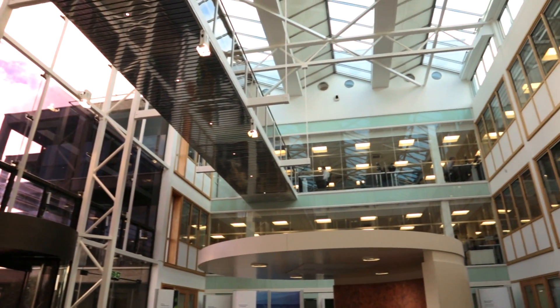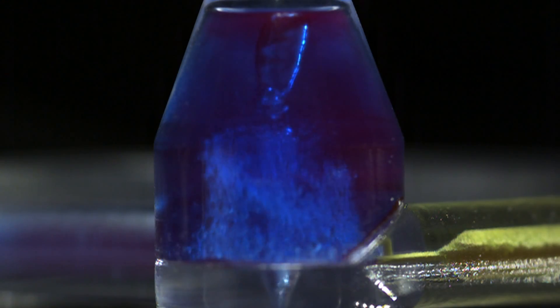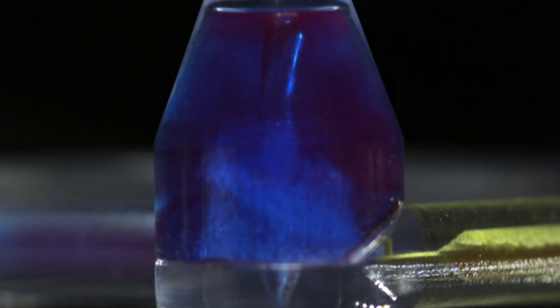What we have here at Cambridge Consultants is critical mass. We've got over 400 world-class designers, scientists and engineers. What we've done with Fortec is to take that intellectual horsepower and harness it to create something truly innovative. This is a brand new way to mix and spray liquid.